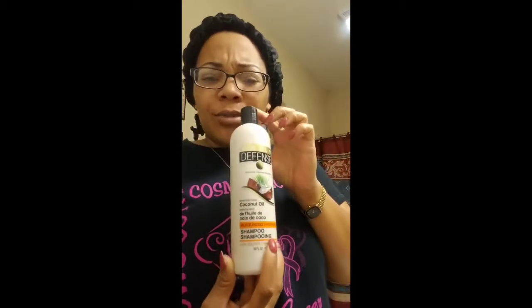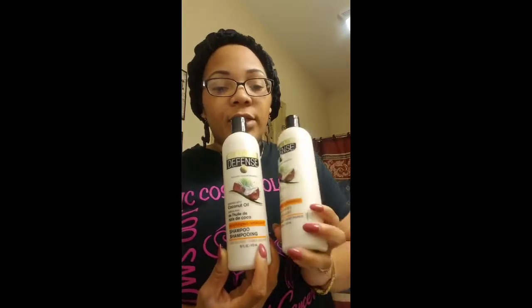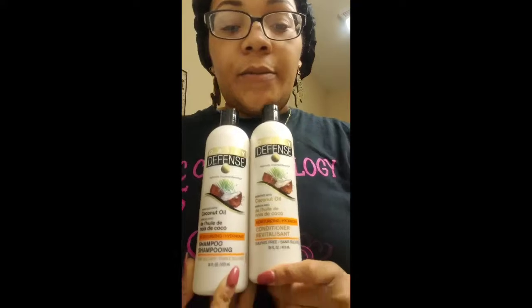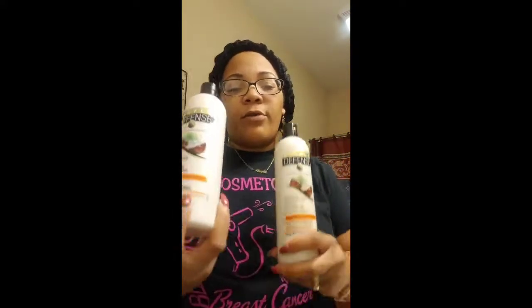Let me get to the products. I'm going to start with the shampoo and conditioner I purchased from Walmart — the Daily Defense Shampoo, enriched with coconut, moisturizing and hydrating. I also bought the Daily Defense Conditioner. I paid 98 cents a piece for both of these.